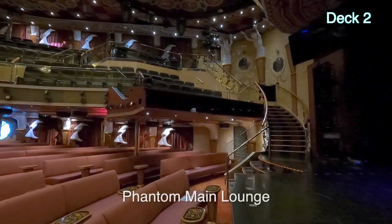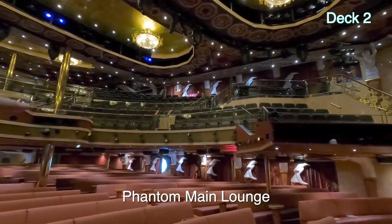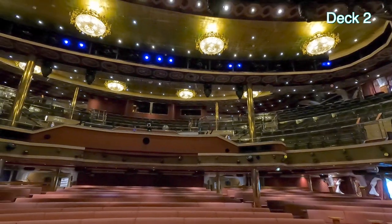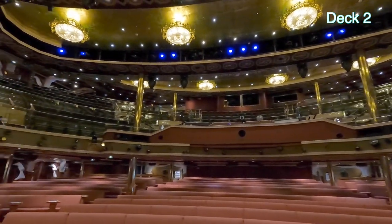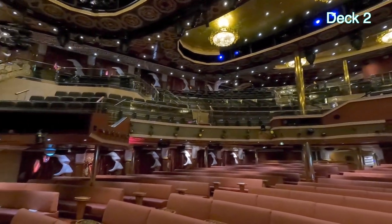We're in the Phantom Theater now. It's got a lower level on Deck 2, a mid-level on Deck 3, and an upper level that you enter from Deck 4. It's a fairly big theater, and on this cruise anyway, it's never been crowded.